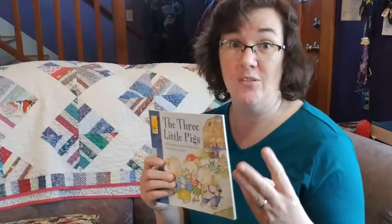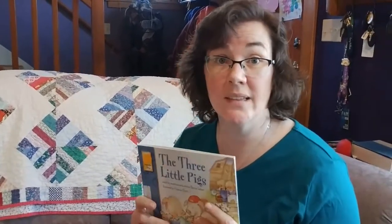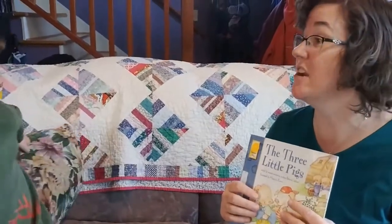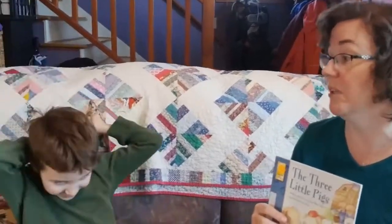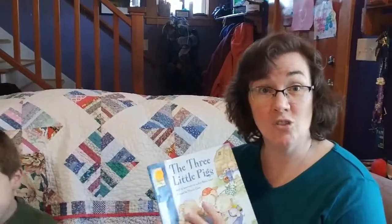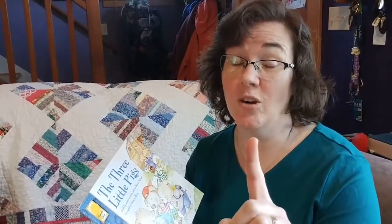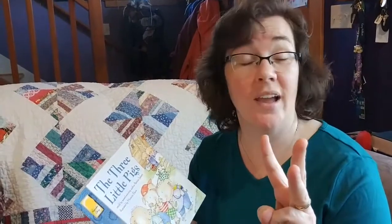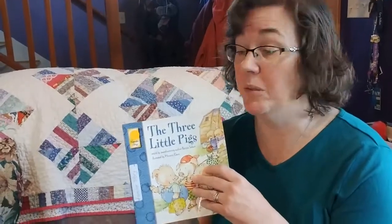Really super duper megastar readers remember two things from this story other than what happened first, second, third, fourth, fifth, and last. They remember what did the wolf say? He said, little pig, little pig, let me in. And the pig said, not by the hair of my chinny chin chin. And then the wolf said, I'll huff and I'll puff and I'll blow your house in. That's one of the other things we always remember about The Three Little Pigs — there were three pigs, three houses made out of straw, sticks, and bricks. The wolf came to blow the houses in. He blew down the house of straw and the house of sticks, but he could not blow down the house of bricks. So he tried to go down the chimney and got his tail burned in the fire in the fireplace.